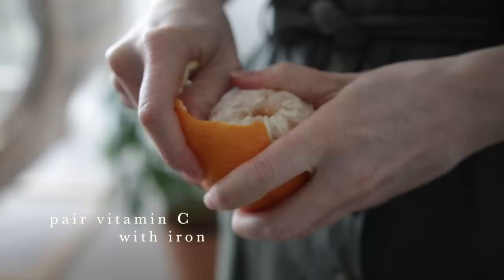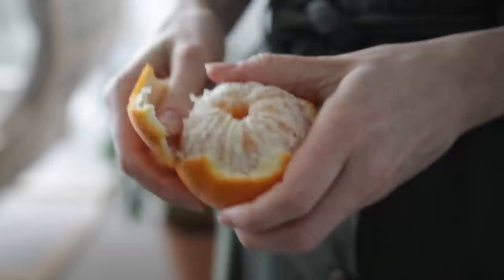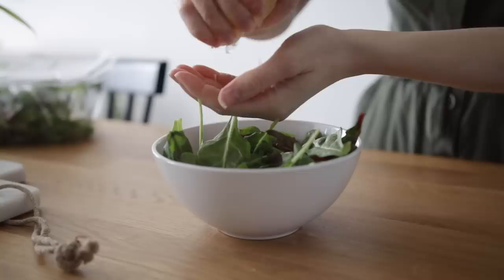Speaking of vitamin C, the next nutrition hack is to eat vitamin C-rich foods alongside iron-rich foods, because vitamin C enhances the absorption of iron. This might be adding a squeeze of lemon juice or orange juice to a spinach salad — spinach is a good source of plant-based iron — or tossing citrus foods, strawberries, or apples in with a lentil-based dish.